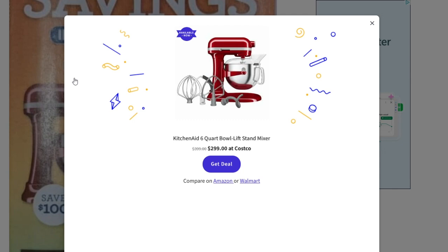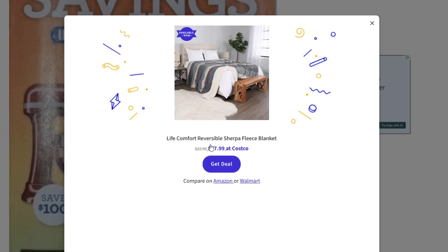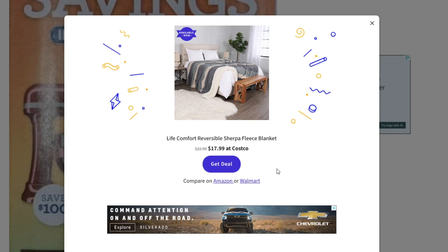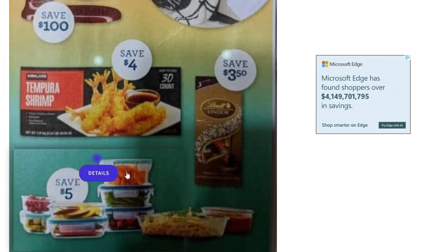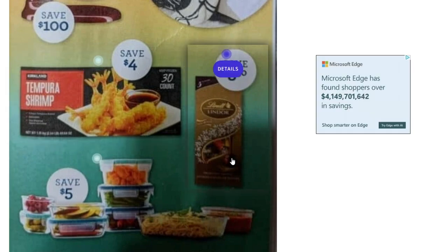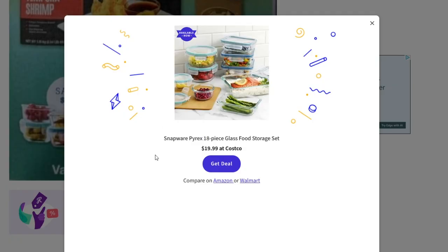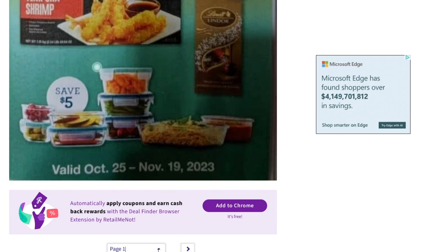The first thing is going to be the KitchenAid six-quart bowl-lift stand mixer, down to $299 — so $100 off. Then we've also got this reversible Sherpa fleece blanket down to $17.99. These deals start October 25th and go through November 19th. We've got save $4 on the 30-count Kirkland brand shrimp, some Lindor chocolates — save $3.50 — and the Snapware Pyrex 18-piece glass food storage set down to $19.99.